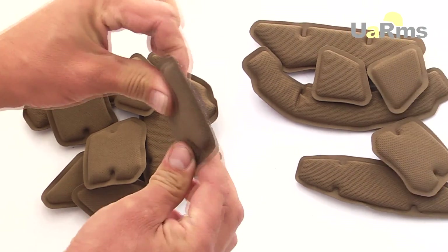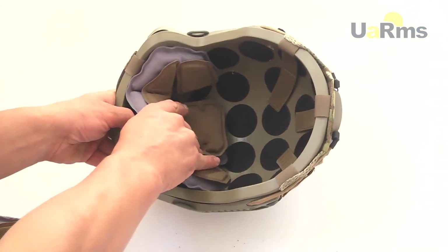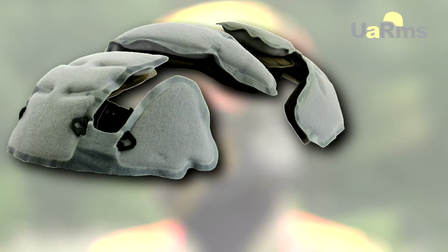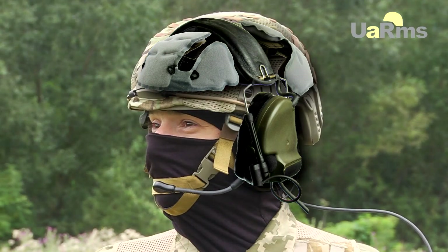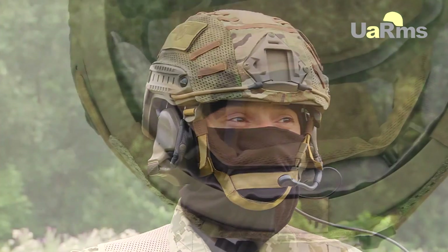Pads can be hard or soft, providing a secure fit and comfort. Such construction perfectly protects from strong shocks, and the ergonomics and arrangement of the pads create additional comfort for placing tactical headphones and improve conditions for passive head ventilation.